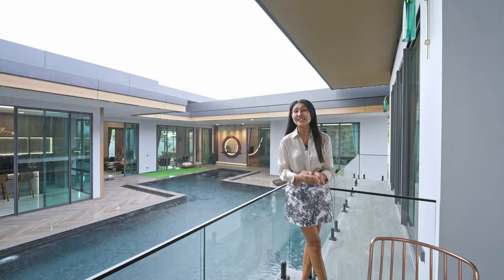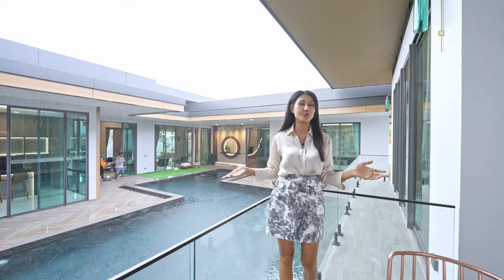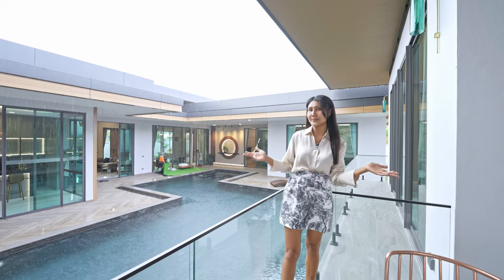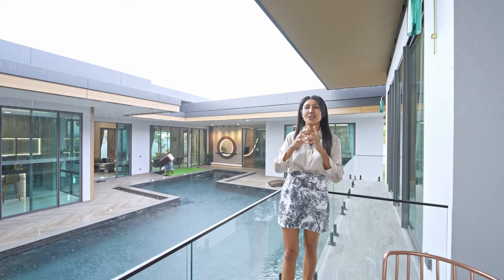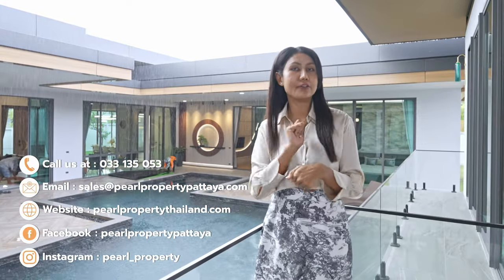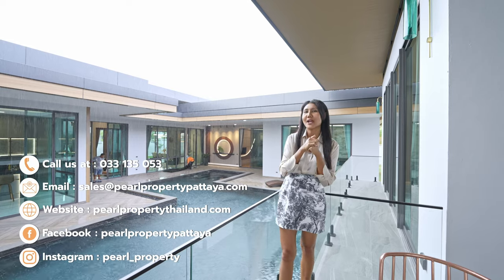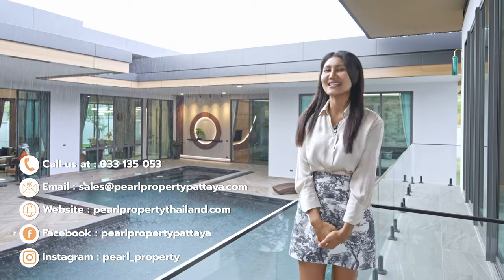I hope you guys like the house tour today. If you love a modern style house with luxury modern design, one-story, big land — this one has 1,700 square meters of land, 1,050 square meters of living space, six bedrooms, and seven bathrooms with very nice design. Every room is different — you will have a unique design house for sure. Don't forget to like and subscribe. The price for this house fully furnished is 62.9 million Thai baht. Please write any comments and we can answer you quickly. Thank you for watching until the end — see you in the next video.